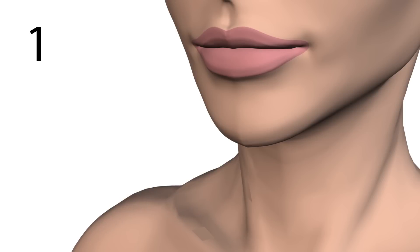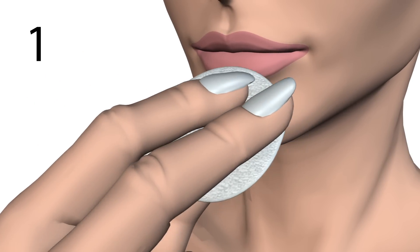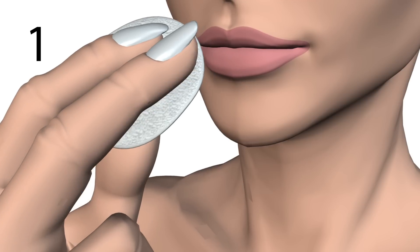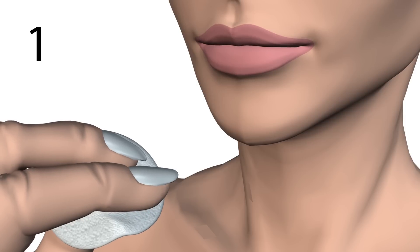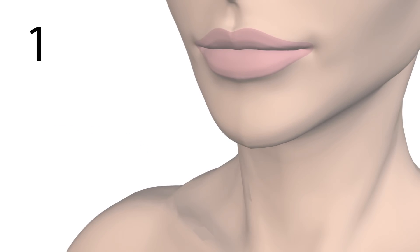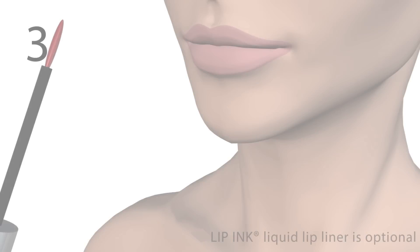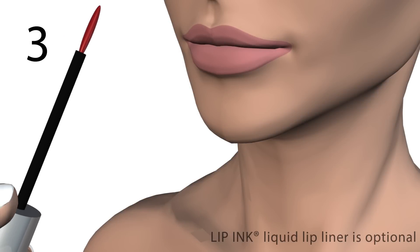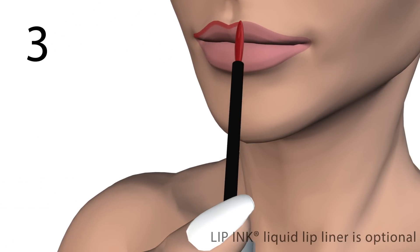Three products, two minutes, 100% smear-proof. Applying Lip Ink Lip Stain Colors — Step 1: cleanse your lips with a Lip Ink Off-Base Conditioner and Cleanser, which removes dead skin and exfoliates your lips. Never scrub. It also removes all Lip Ink Cosmetic Color products. No more caked-on wax from old-fashioned lipsticks. Step 2: rinse with water, pat dry. Step 3: lining your lips is optional. You can dip a lip liner brush into your Lip Ink Lip Color and line around the perimeter if you so desire.